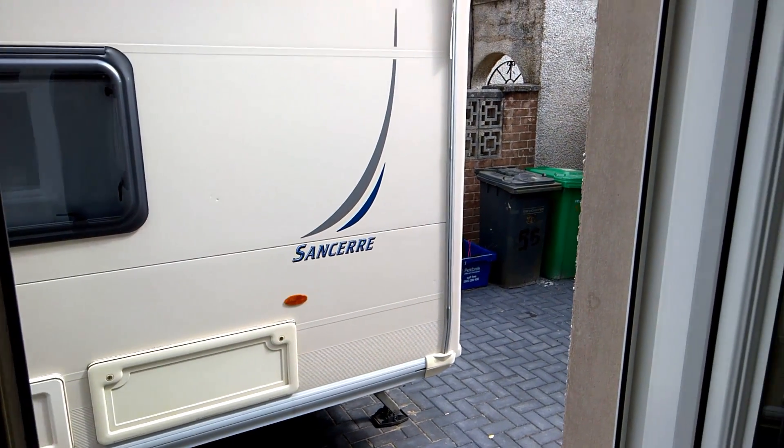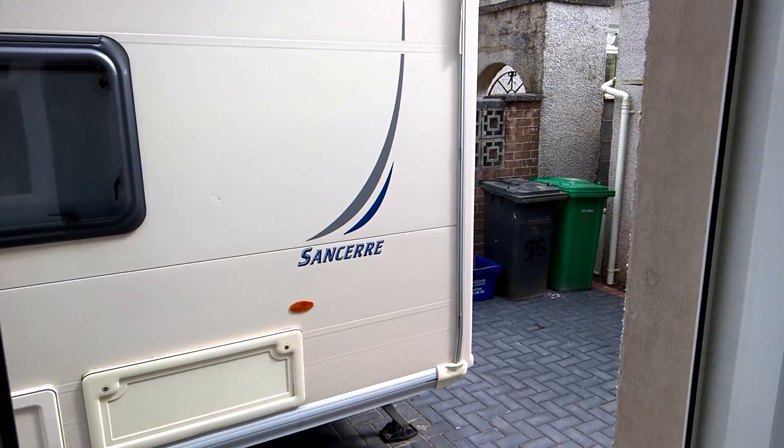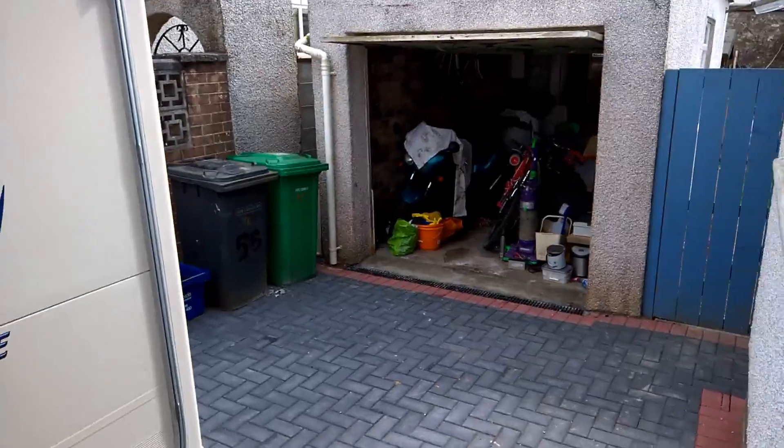This is addressable system test 2. I'm just going to be going around system testing a few random devices. I'm just going to start off in the garage.